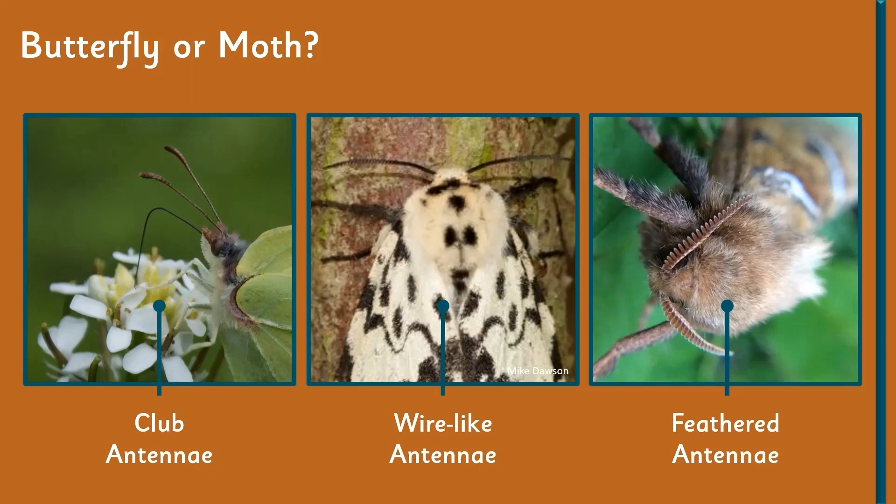What confuses a lot of people is the difference between a butterfly and a moth. A lot of people think it's just that butterflies come out in the day and moths come out at night. Others say it's how they hold their wings, or that their bodies are slightly fatter on the moths and a bit hairier.